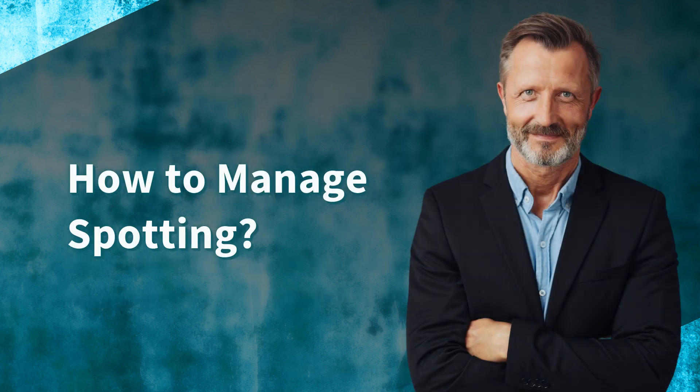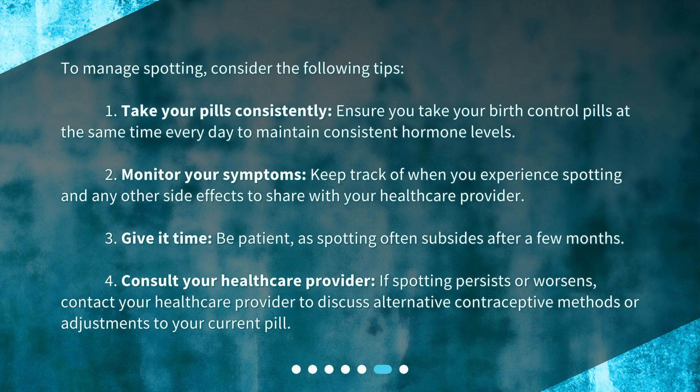How to manage spotting? To manage spotting, consider the following tips. First, take your pills consistently — ensure you take your birth control pills at the same time every day to maintain consistent hormone levels. Second, monitor your symptoms — keep track of when you experience spotting and any other side effects to share with your health care provider. Third, give it time — be patient, as spotting often subsides after a few months.